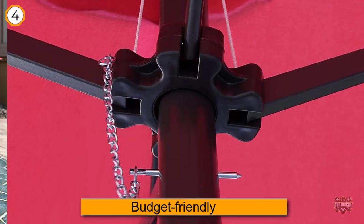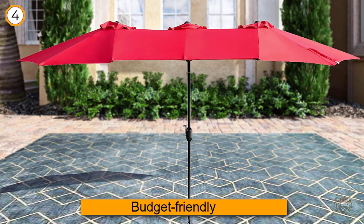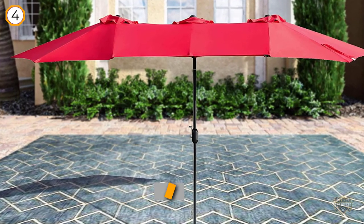To support the weight of this extra-large canopy, this umbrella boasts 12 steel ribs and a two-inch wide support pole. It features a crank to open and close it. Note that you'll need to anchor this umbrella in a base with anywhere from 40 to 80 pounds.